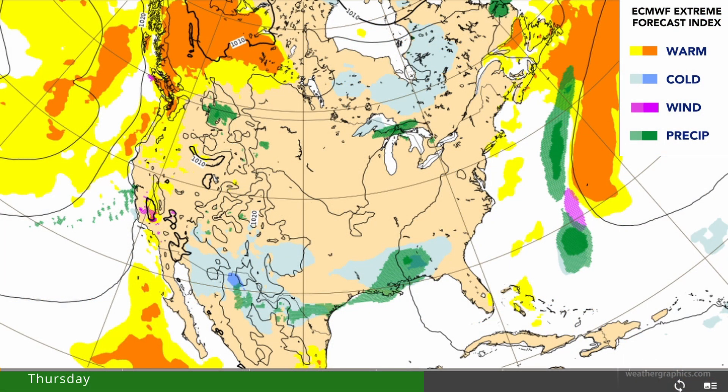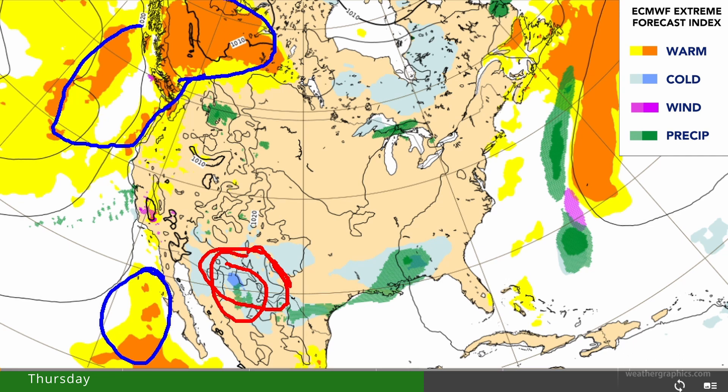Another way to sum up the extremes is with the Extreme Forecast Index, a product from the European model. Yellows and oranges indicate very warm conditions, blues indicate low temperatures, greens indicate higher-than-average precipitation, and purples indicate wind. This is telling us there will be some cool conditions associated with the monsoon in Arizona, New Mexico, and El Paso, and some warm conditions lurking offshore off the west coast, especially up north and inland into British Columbia and Alberta.